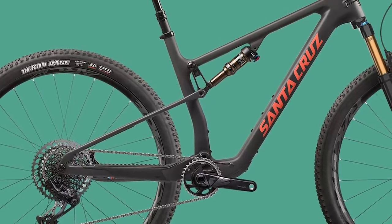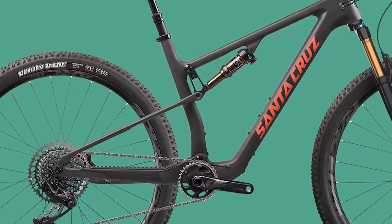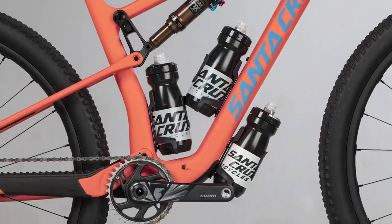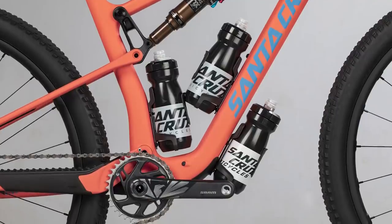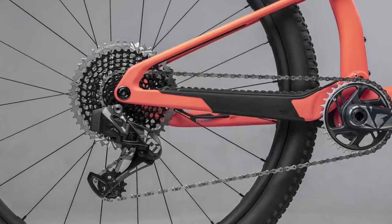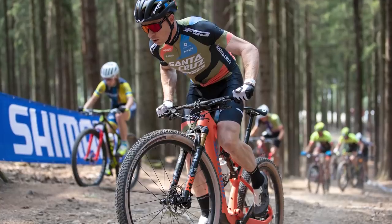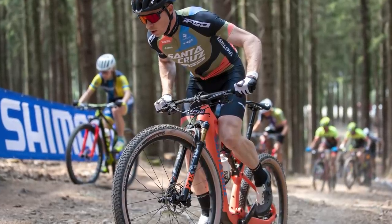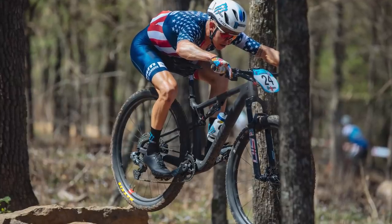Looking at other elements of the frame — this bike could be good for marathon racing, and within the frame there are three sets of bottle mounts, two within the main triangle. You also get downtube protectors, a chainstay protector, and SRAM's universal derailleur hanger. They've managed to shave nearly 300g off the previous generation of the Blur, bringing it to a fairly respectable weight.